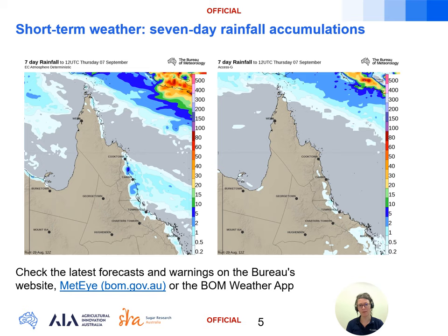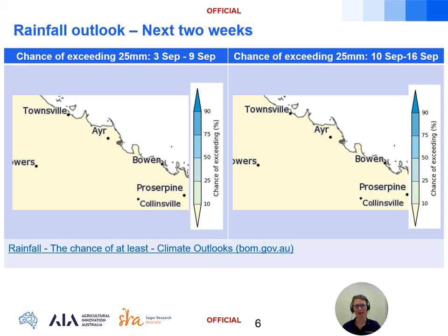Here we have the Access S forecast chance of exceeding 25 millimetres of rainfall over a week, starting from the 3rd of September on the left and the 10th of September on the right. These maps are updated daily with new model data and are available from the Bureau Climate Outlooks page, with a number of rainfall thresholds to choose from that you can check in with daily to see how things are trending. The modelling suggests that for both weeks there's a less than 10 percent chance of receiving 25 millimetres or more.